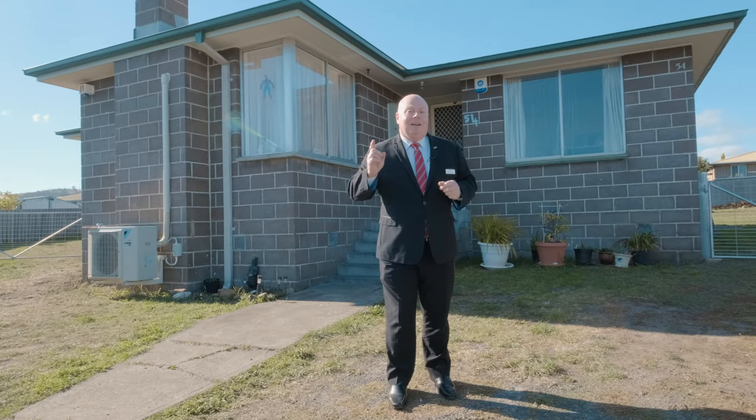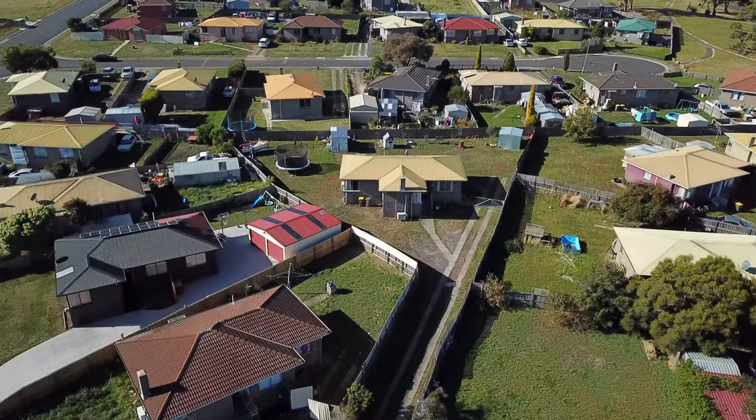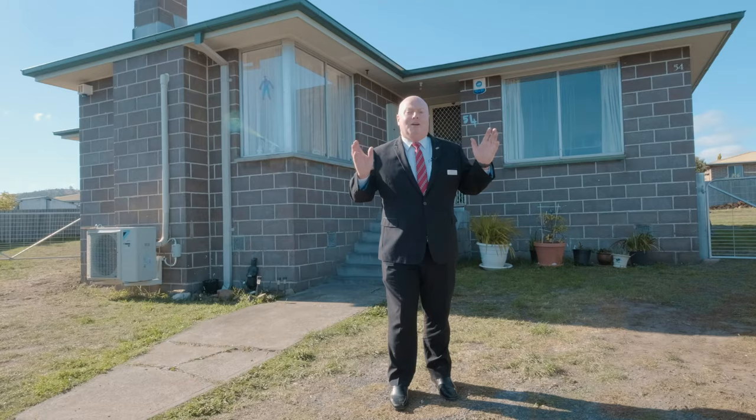Hi, I'm Kevin Sbalding and I'd love to welcome you to this wonderful property. It's on 1113 square meters. It's an internal block and it's right here at Herdsman's Cove.